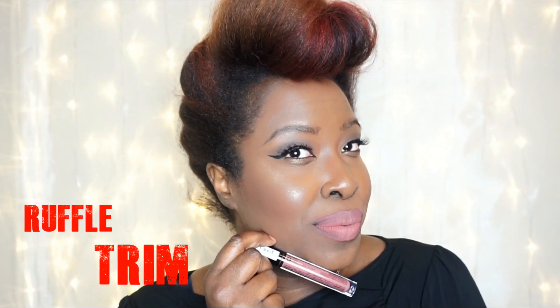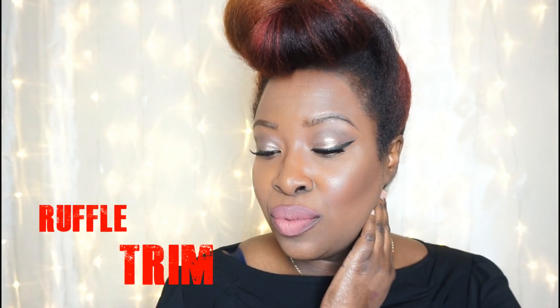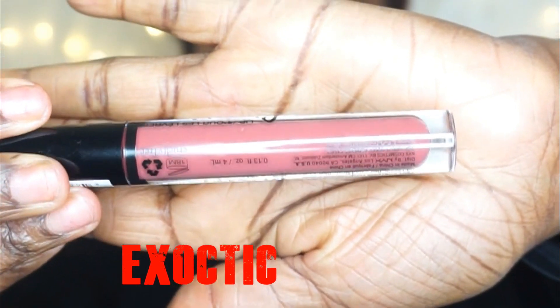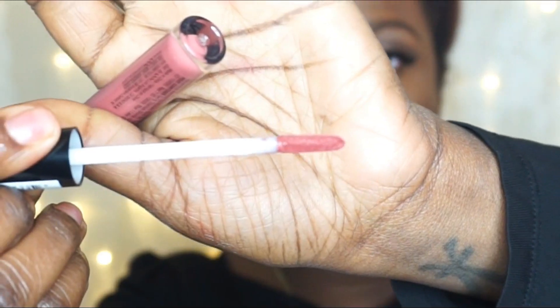The color I'm trying on now is called Exotic. It's a really nice dark, rosy color — like a dark pink. Even though this color is pretty on its own, I decided to line my lips just a bit using City Color Cosmetics Lip Liner in the color Current, which is like a dark mauve-y color.